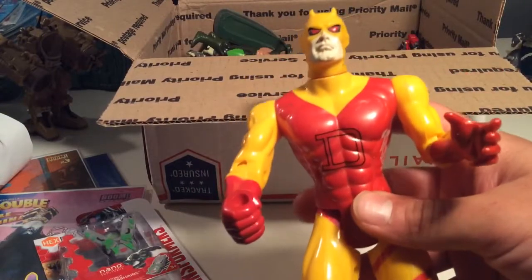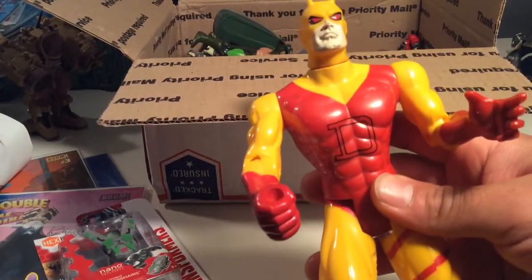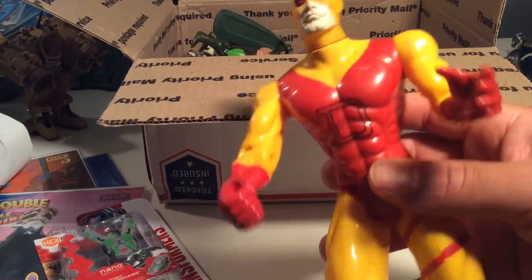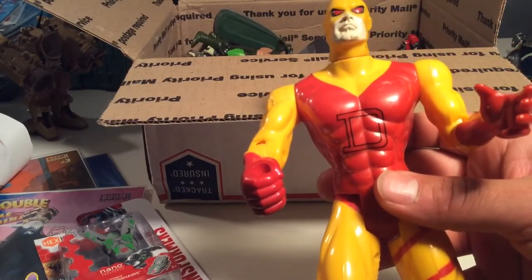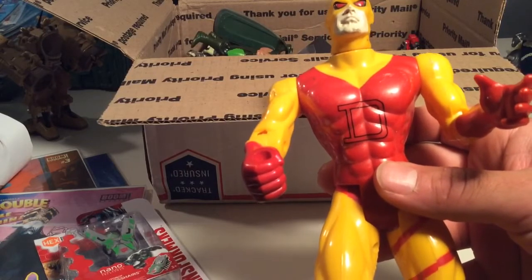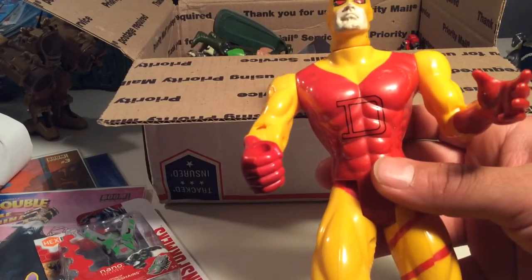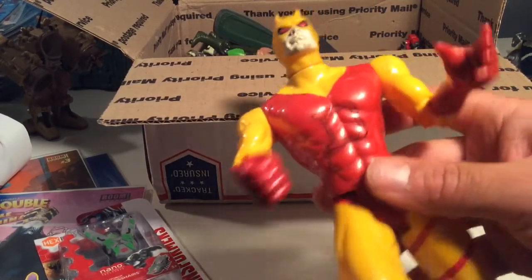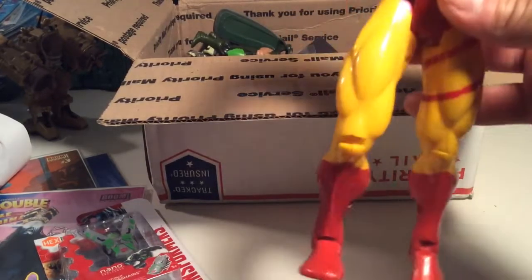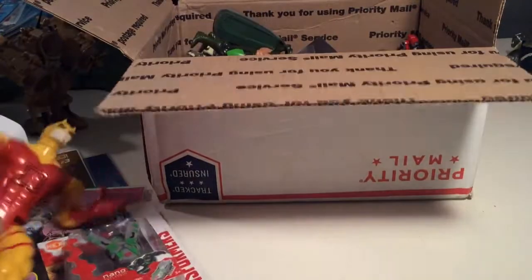Gigantic Jumbo Daredevil, which I don't have. I do have a Gigantic Venom. I gave away my Jumbo Silver Surfer to my nephew, Chef Dance Kid James, so it's cool to have Jumbo Daredevil to take Silver Surfer's place, which is cool.